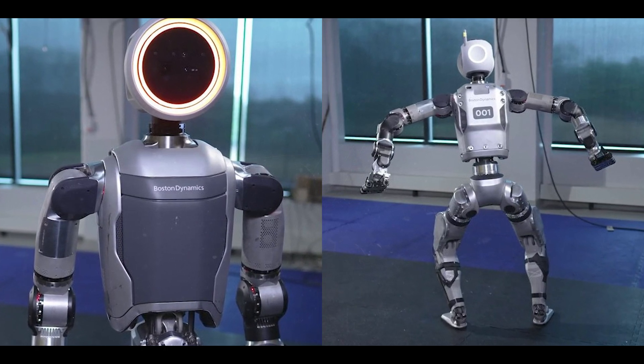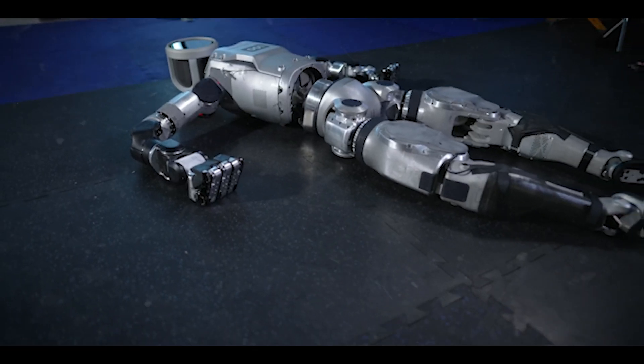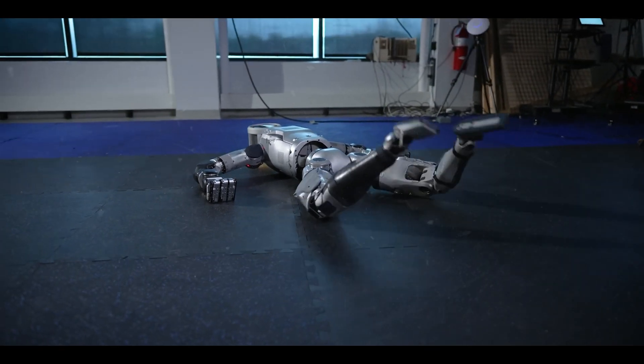Finally, the torso spins around until the new Atlas is facing the camera. Like other things, it's still in the early stages, it appears.